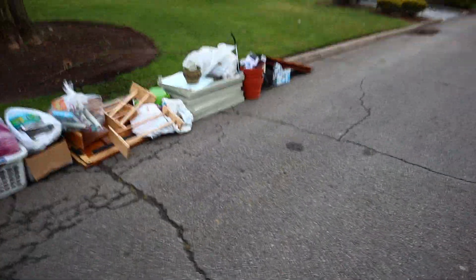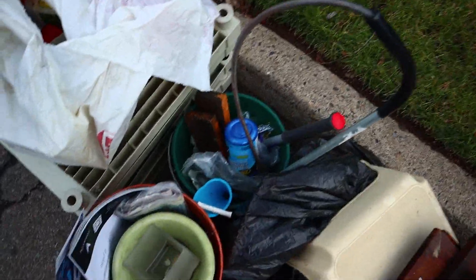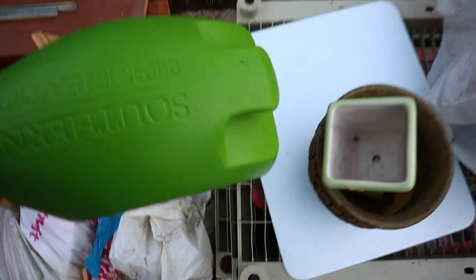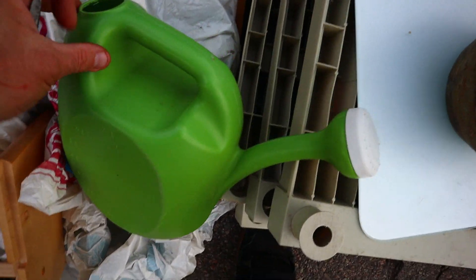We're back at that pile where we were earlier. Looks like the guys put out some more stuff — not much. I wonder if I should take this toilet snake. Well, that's nice. It looks like it's broken here, but I don't think it is. Alright, so we'll take that.